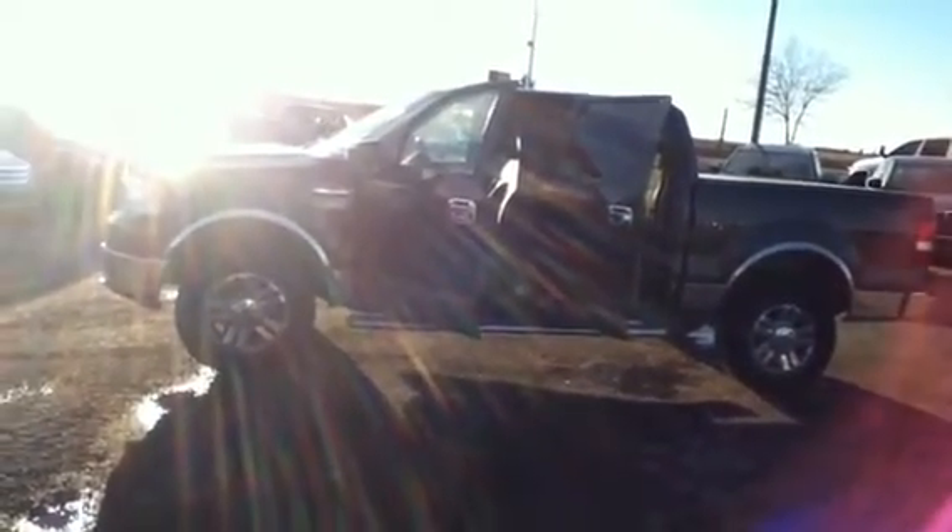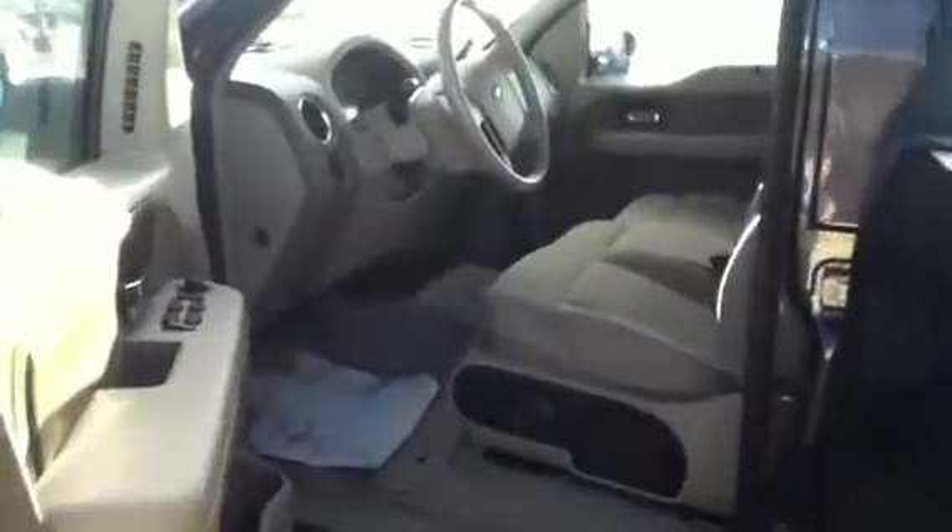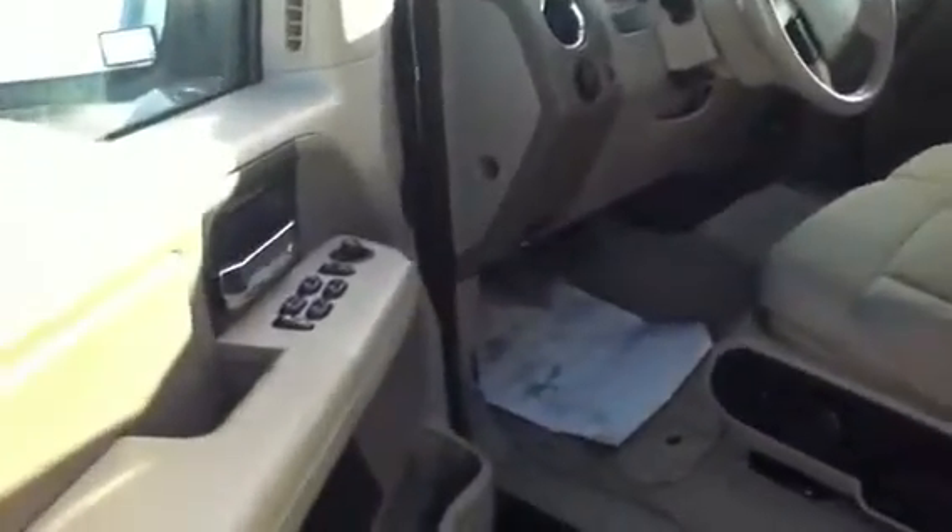Hey, this is Stacy from LA Mazda Leduc, just doing a quick video walk-around of our 2007 Ford F-150 SuperCrew XLT Edition. This vehicle is in excellent condition with only 115,600 kilometers on it and a 5.4 V8 engine.